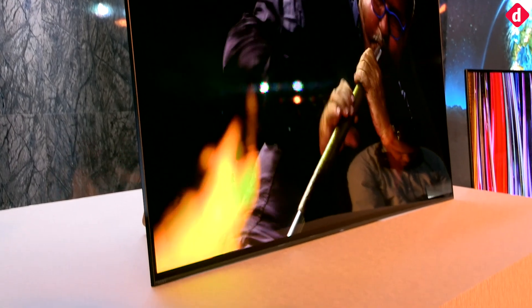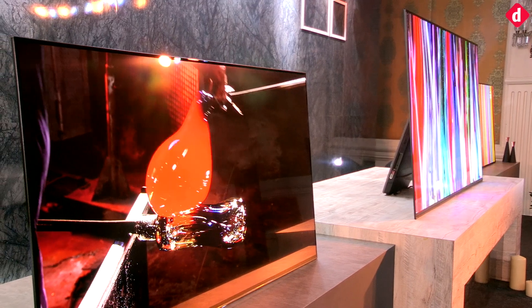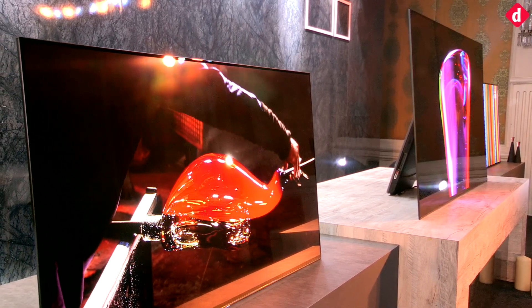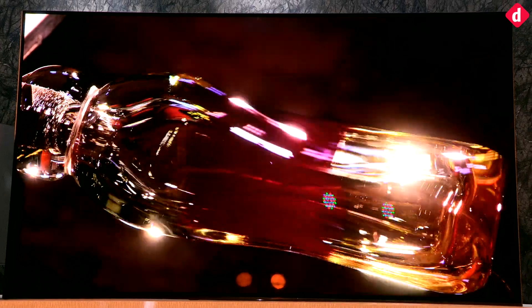The TVs feature a one-slate design that resembles a single slab. The company notes that the design is aimed at eliminating any extraneous elements from the TV design, allowing users to immerse themselves in the TV viewing experience.